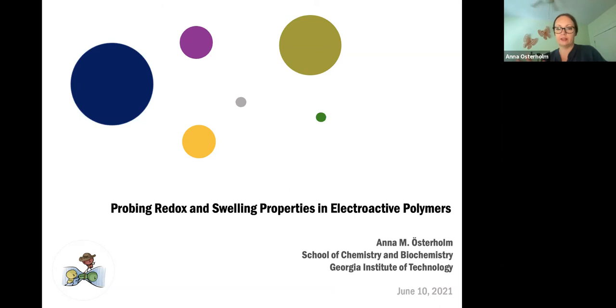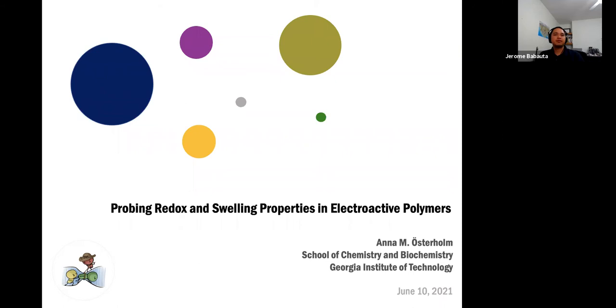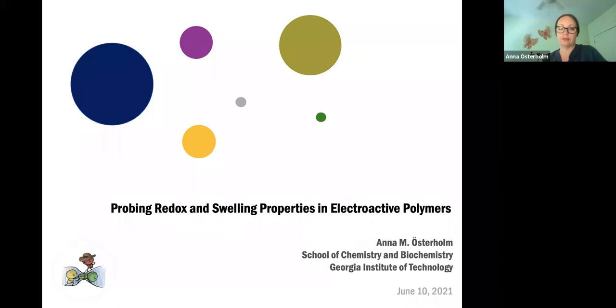Thanks, Jerome, and good morning, everyone. Thanks again to Jerome and his colleagues for inviting me to give this webinar in June. I'm going to be talking about my absolutely favorite topic, which is probing and optimizing redox and swelling properties in electroactive polymers. This is something I've been doing since undergrad, so for quite a long time now.